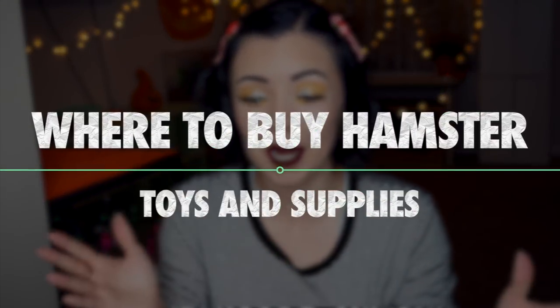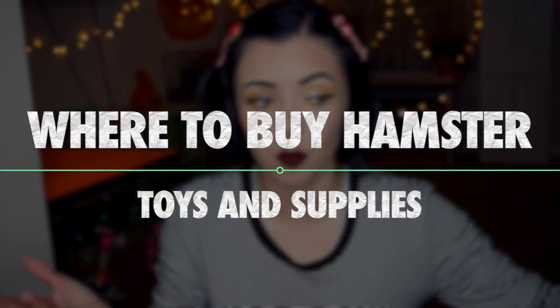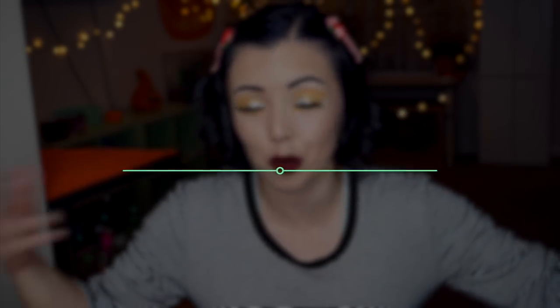Hey everyone, so today I've been getting a ton of questions, and I thought let's just go ahead and make a video about it. That is: where do I buy my hamster supplies, where can you get hamster toys, and all that kind of stuff? I've got my laptop right here and we are going to be going through a bunch of online sites where you can get hamster supplies and toys.